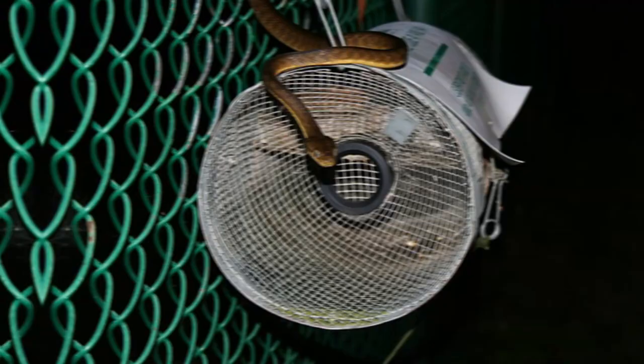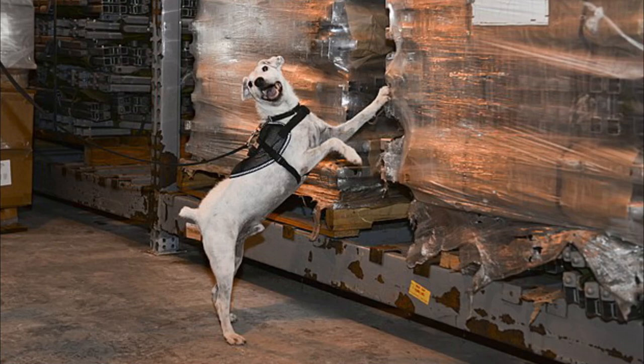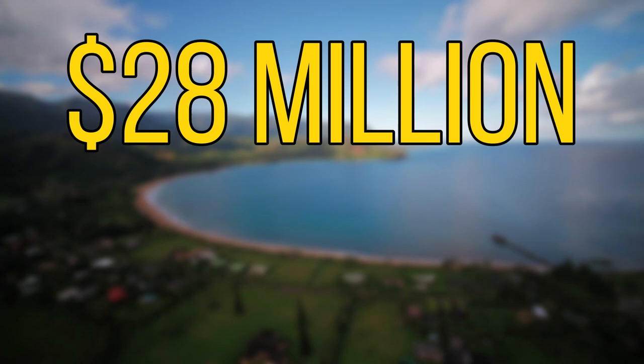At one point there were around 50 snakes per acre, and the brown tree snakes in Guam were growing much larger than in any other place in the world. This also affected the people of Guam, as these snakes invaded people's homes and were responsible for biting many people. As this snake has proven to be very destructive, it would be devastating if they made their way to Hawaii. Because of the potential impacts, all shipments coming into Hawaii from Guam are thoroughly checked and monitored to make sure this snake never becomes established in Hawaii. It's estimated that if they became established, it could cost 28 million to 405 million dollars annually.